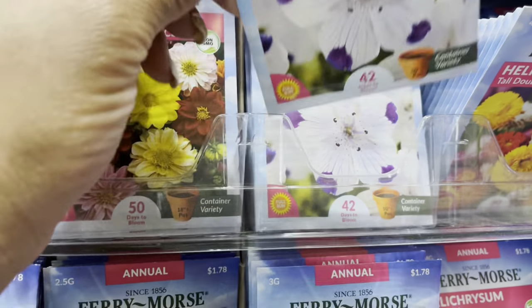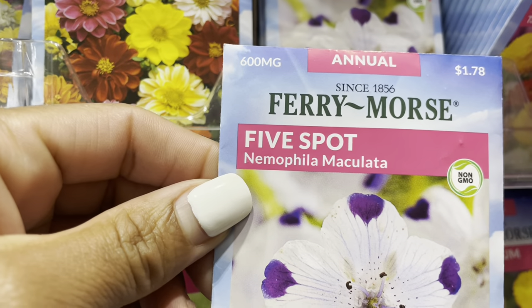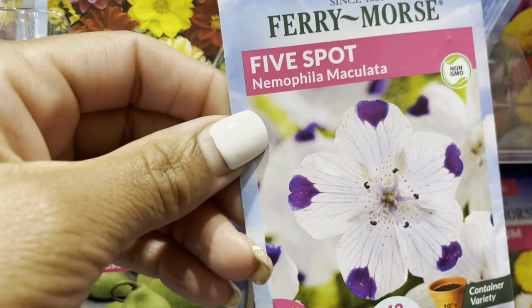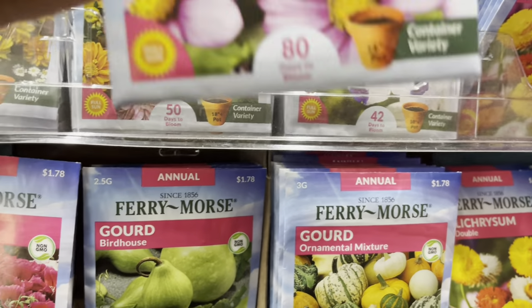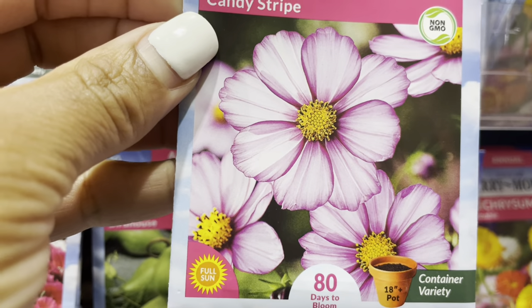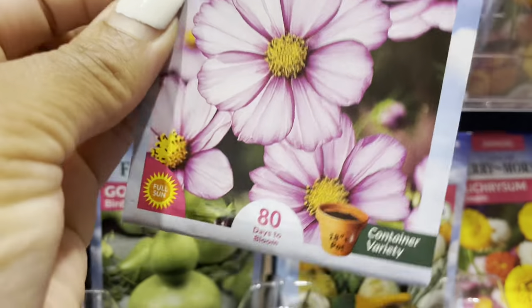This one right here — five spots — is so pretty. I have my purple queens and I think this will look so pretty on my front porch. And look at this — how pretty is this cosmo?